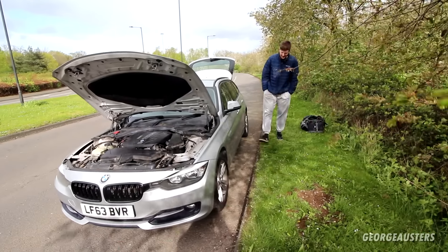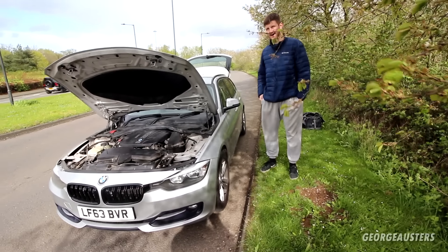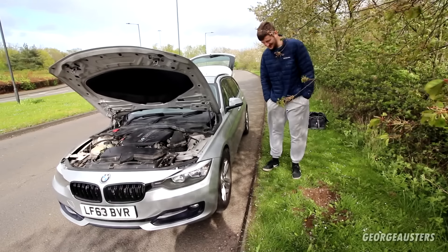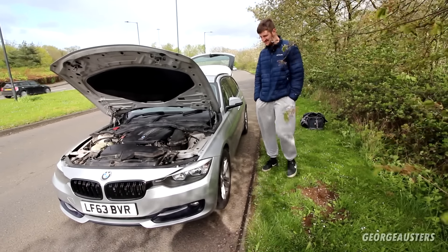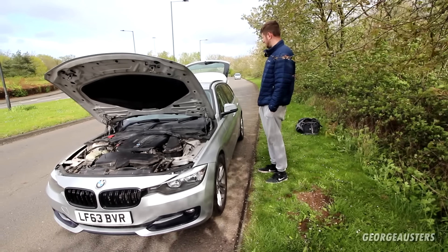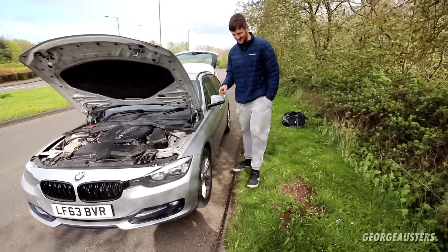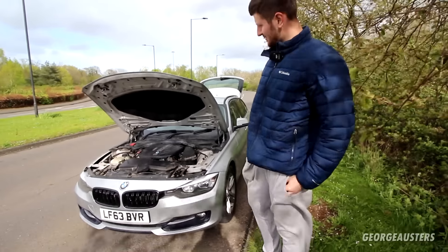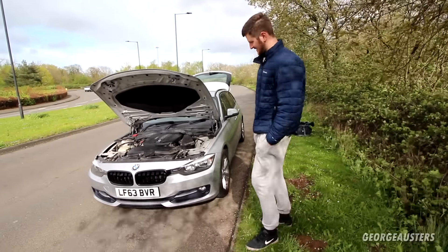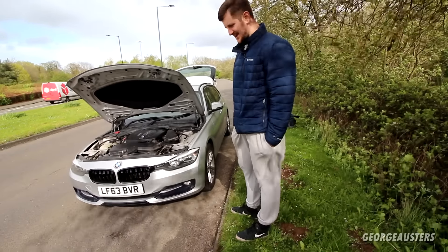A few moments later — so here we are with the new car at the side of a road because we've broken down. Yes, we didn't make it home. One thing I will say though, I'm quite pleased with the car. Welcome to the channel — the first BMW F chassis on here; this is an F31 318d.